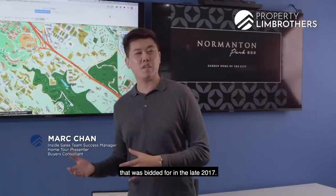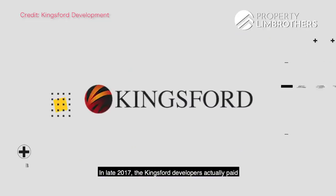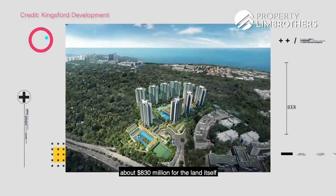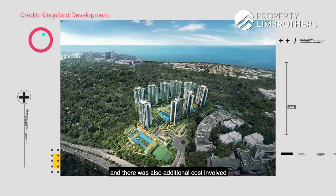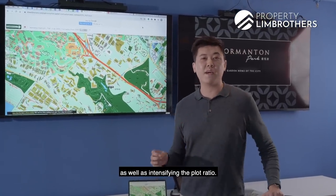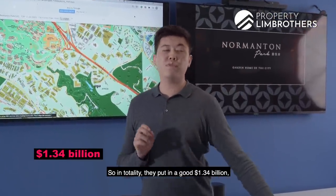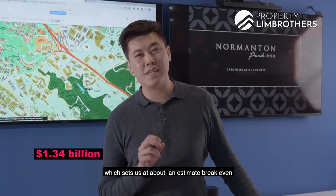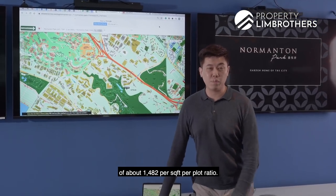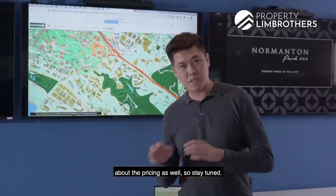Normanton Park was land that was bid for in late 2017. The Kingsford developers actually paid about $830 million for the land itself, and there was additional cost involved with topping up the lease as well as intensifying the plot ratio. So in totality, they put in a good $1.34 billion, which sets us at an estimated breakeven of about $1,482 per square foot per plot ratio. We'll share more about the pricing later, so stay tuned.